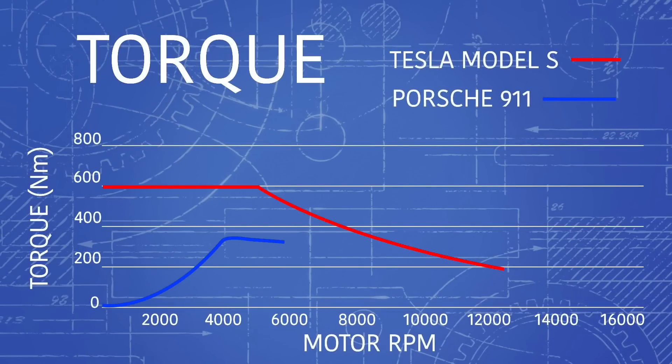The cool thing about electric motors is that they have their maximum torque at zero RPMs, and that max torque stays until about 4,000 RPMs. At that point the car is already going around 30 miles per hour and it doesn't need all of that torque.